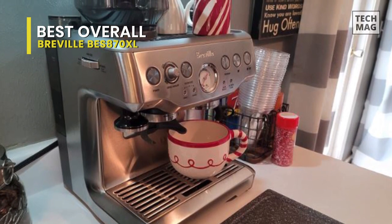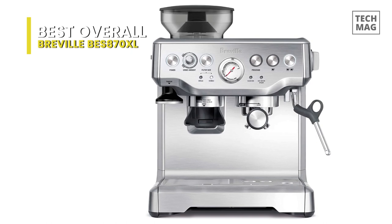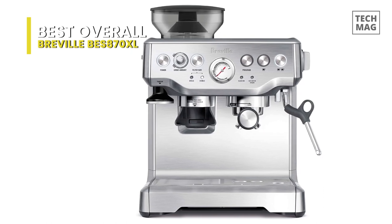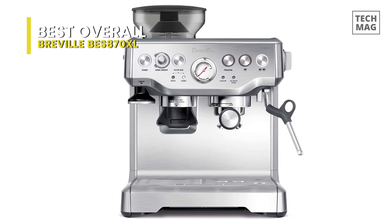The low-pressure pre-infusion cycle precedes the brew cycle, which needs to operate at the recommended 9 bars of pressure for optimal espresso extraction. It also comes with a separate hot water dispenser for preheating a latte cup or even making tea or other hot beverages.